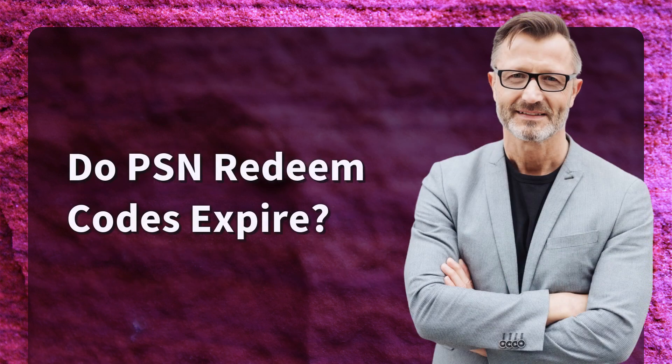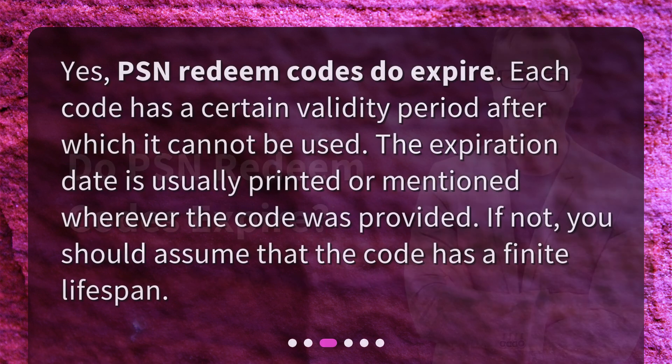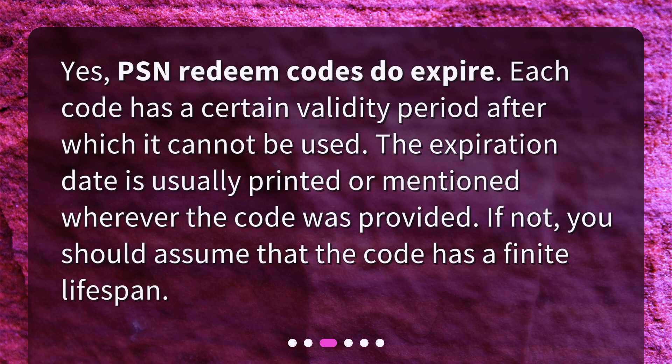Do PSN Redeem Codes expire? Yes, PSN Redeem Codes do expire. Each code has a certain validity period after which it cannot be used. The expiration date is usually printed or mentioned wherever the code was provided. If not, you should assume that the code has a finite lifespan.